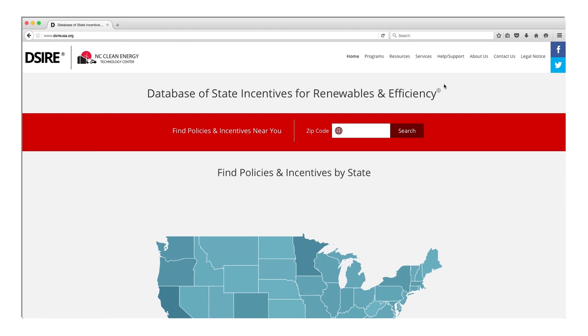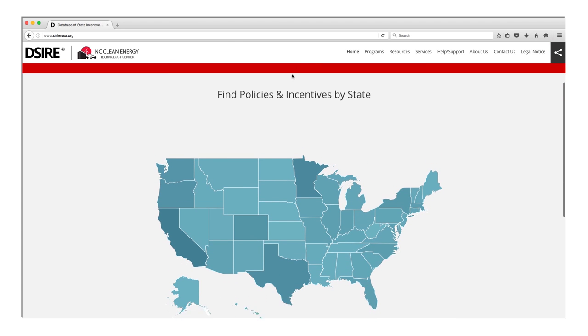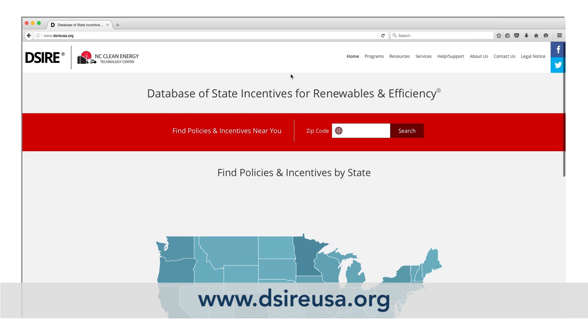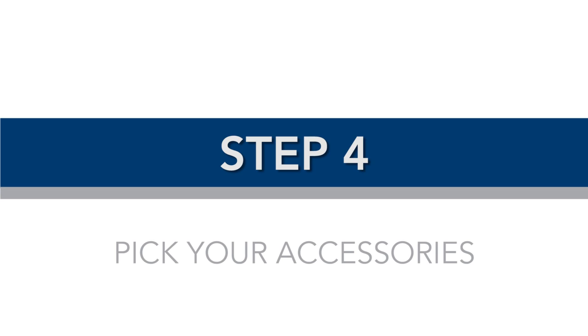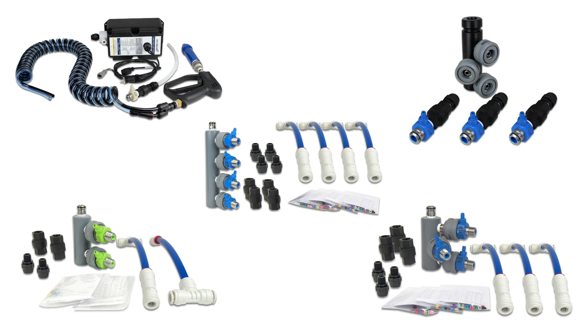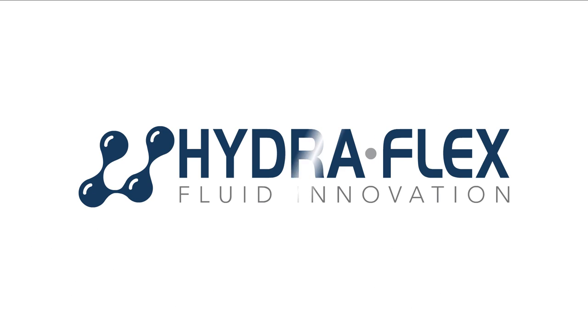The federal government and many local utilities offer incentives and rebates when installing energy efficient devices like VFDs. Contact your local utility or check the online national database of state incentives. Step four: pick your accessories. From bug prep to triple foam and foam curtain applications, a number of accessories are available to customize Aqualab to your unique equipment configuration. For more information on the Aqualab HD or XD, contact your Hydroflex distributor or visit us online at www.hydroflexinc.com.